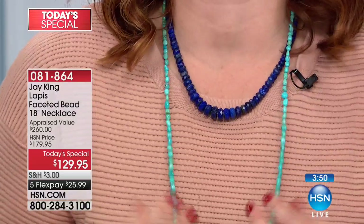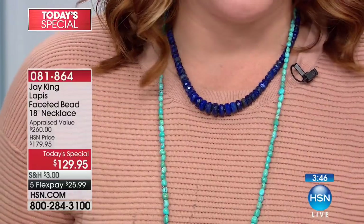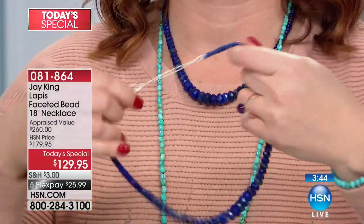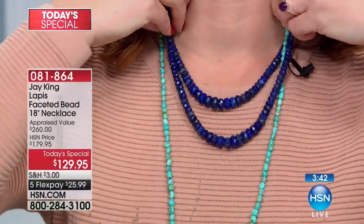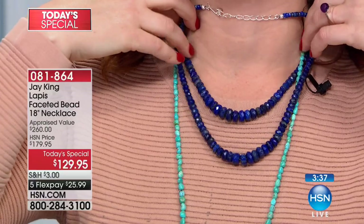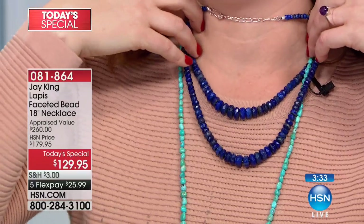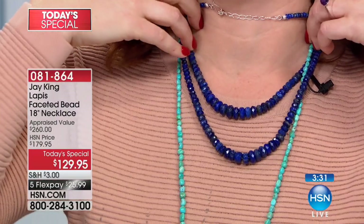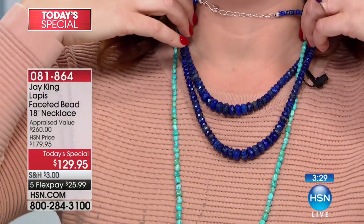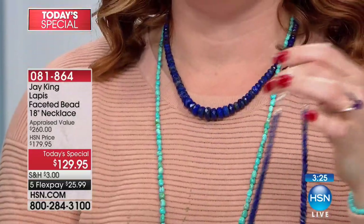When you wear it, it's eye-catching and will create a conversation piece — everyone will ask you about it. You can layer it with your turquoise, or if you love to layer, one is good and two is even beautiful. You could double this up and create a more dramatic look. Of course, it's up to your budget, but I'm just offering other ideas.